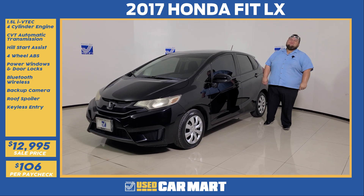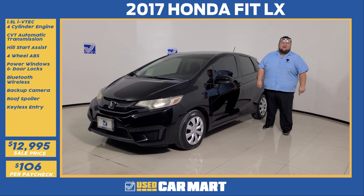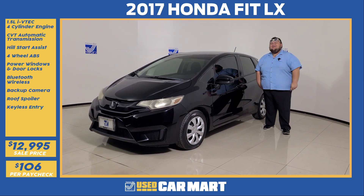What's up Guam? It's Jay Mack from Triple J Motors, and this is Triple J Used Car Mart's Pick of the Week. This week we have a 2017 Honda Fit.